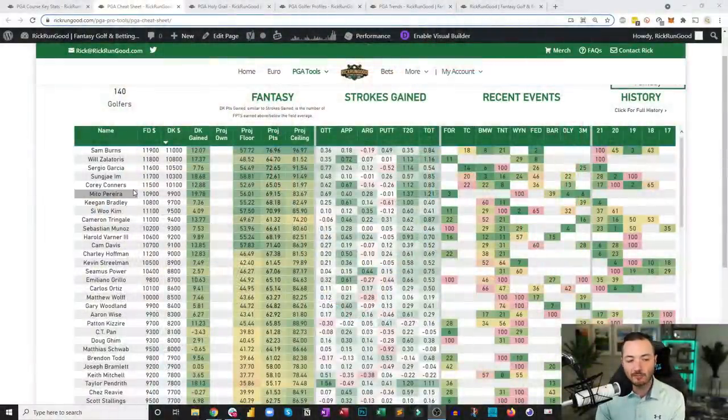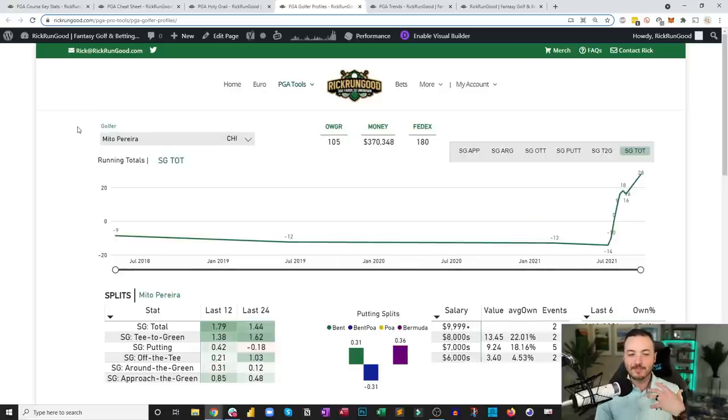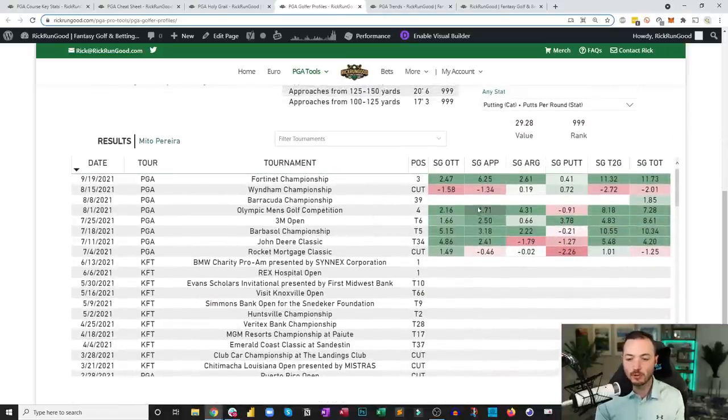Dropping to the $9,000 range, led by Mito Perera. Since coming up on July 4th last year, he's been awesome in a sustainable way — third in strokes gained approach at the Fortinet Championship, where he finished third. He's gained strokes on approach in five of his last six measured events. When you see a golfer finishing third at Fortinet, fourth at the Olympics, sixth at the 3M Open, fifth at the Barbasol — he's a magnet to the top of the leaderboard.